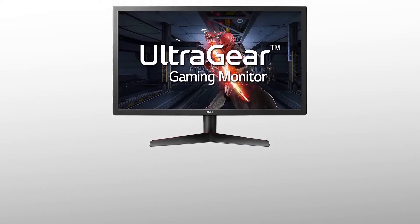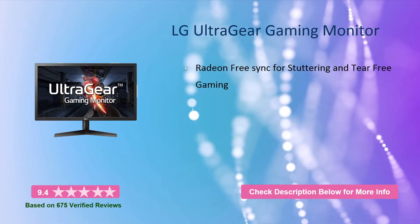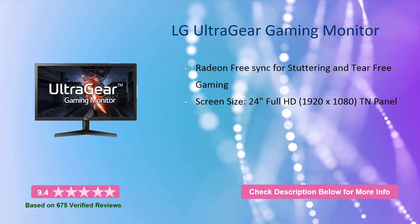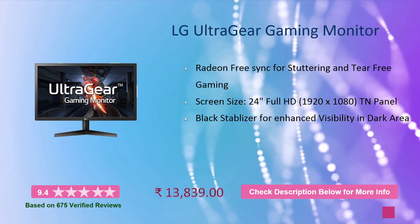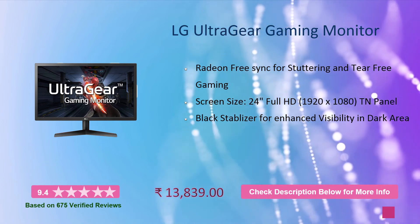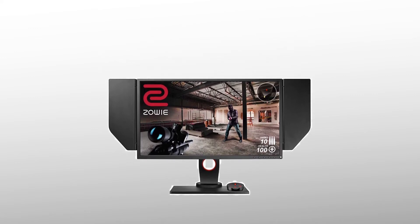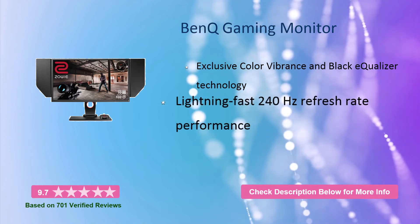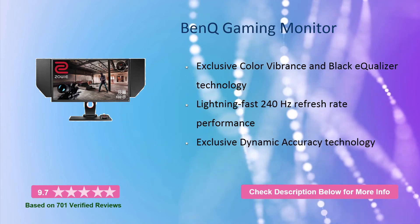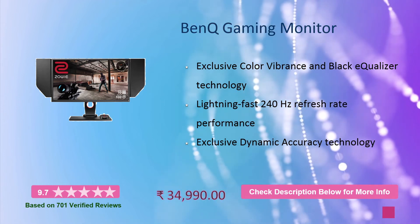This is the LG UltraGear gaming monitor with exclusive color vibrance and black equalizer technology. It features a lightning-fast 240 Hz refresh rate and exclusive dynamic accuracy technology. This will cost you around 35,000 rupees.